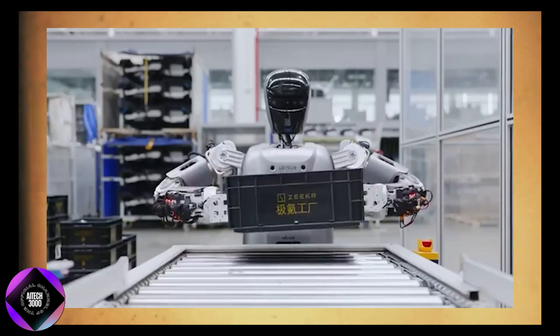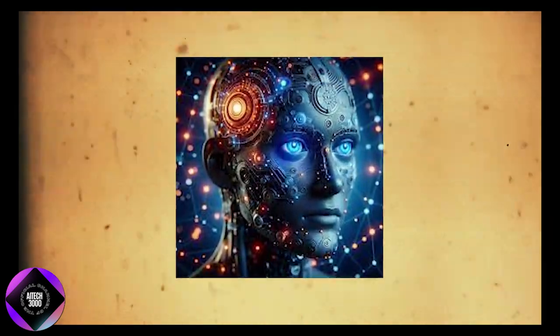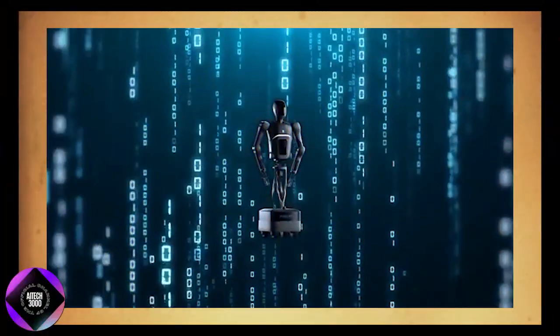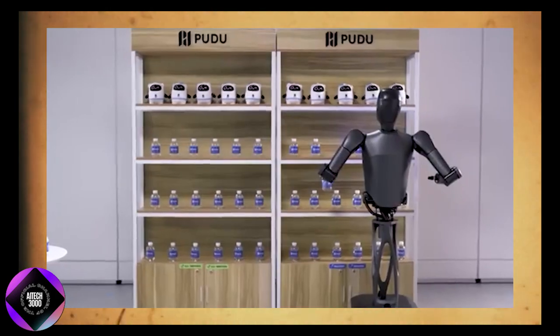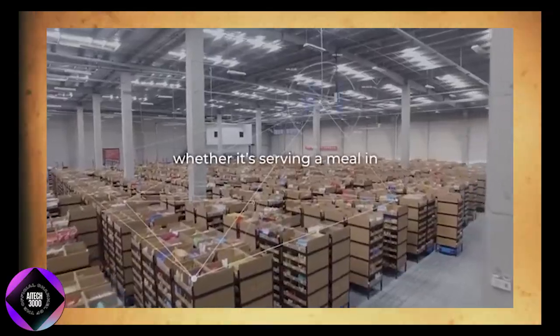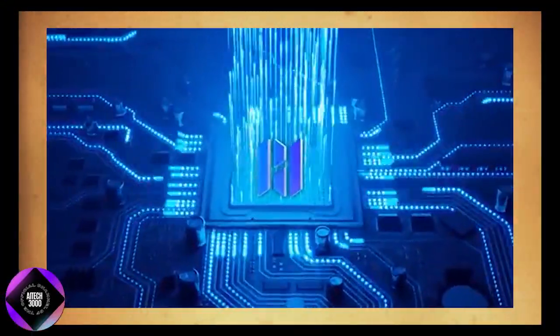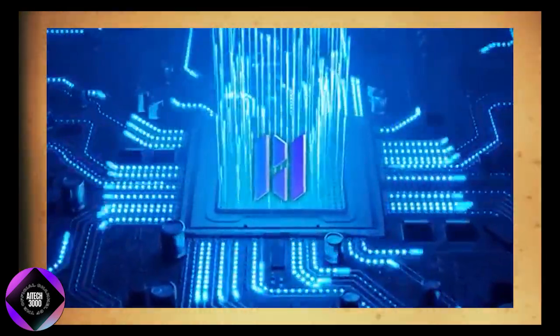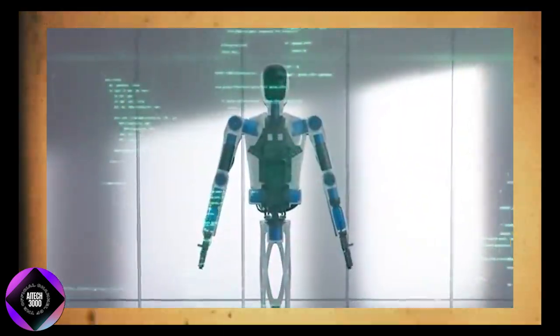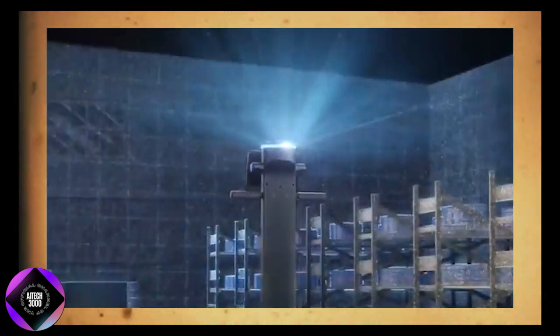Unlike robots that simply follow pre-programmed instructions, the Pudu D7 is designed to learn and improve over time. Every interaction it has — whether it's delivering a meal in a restaurant or transporting supplies in a hospital — is recorded and used to enhance its decision-making capabilities. The robot doesn't just understand its environment; it adapts, becoming smarter with each task.